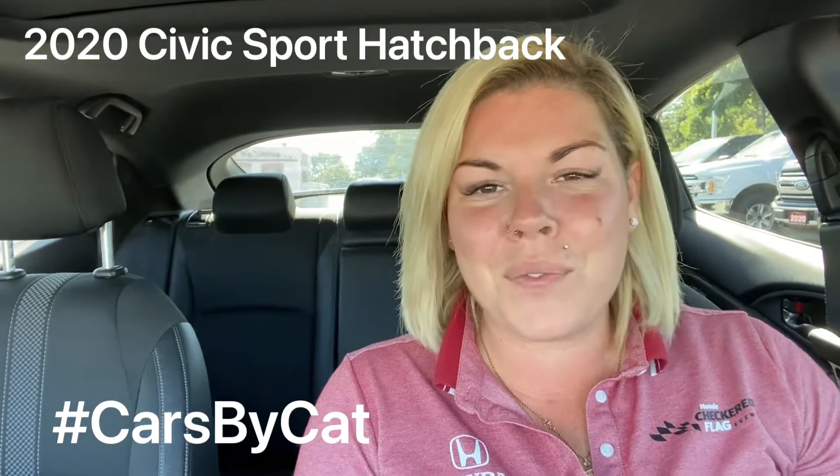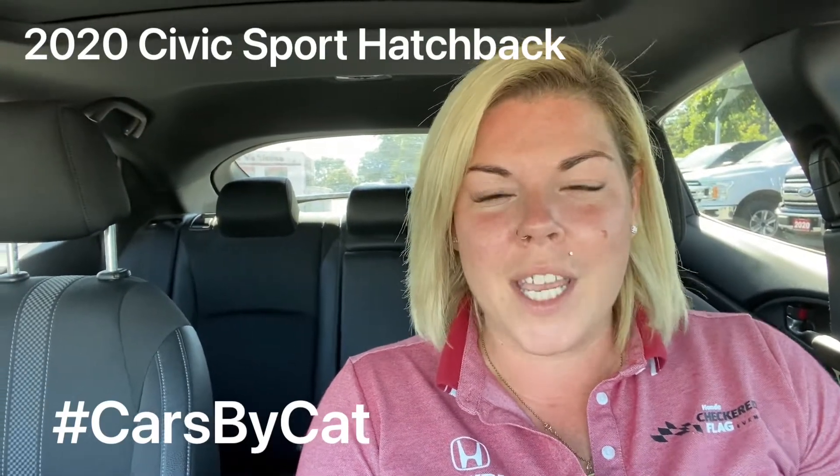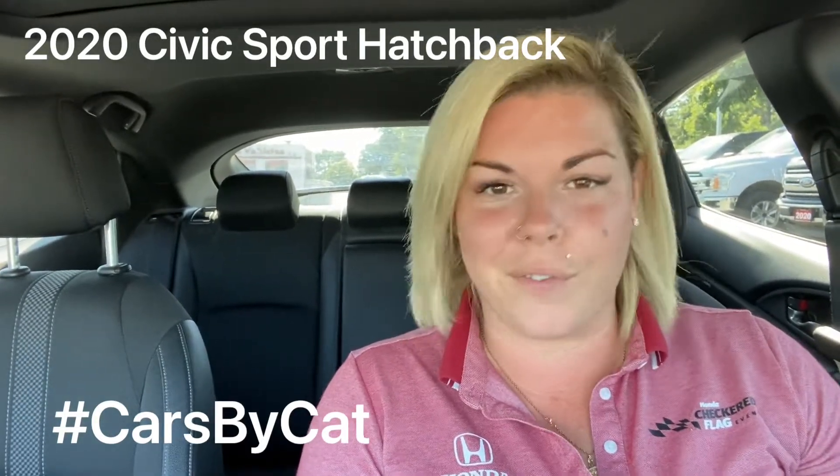Hey guys, Katrina here from Bramford Honda, aka Cars by Cat. Today I have an absolutely beautiful 2020 Civic Sport hatch. It's coming to us with just under 47,000 kilometers on the odometer. She hasn't had her bath yet — she just arrived — but I knew I needed to get this video up because this one is going to fly.